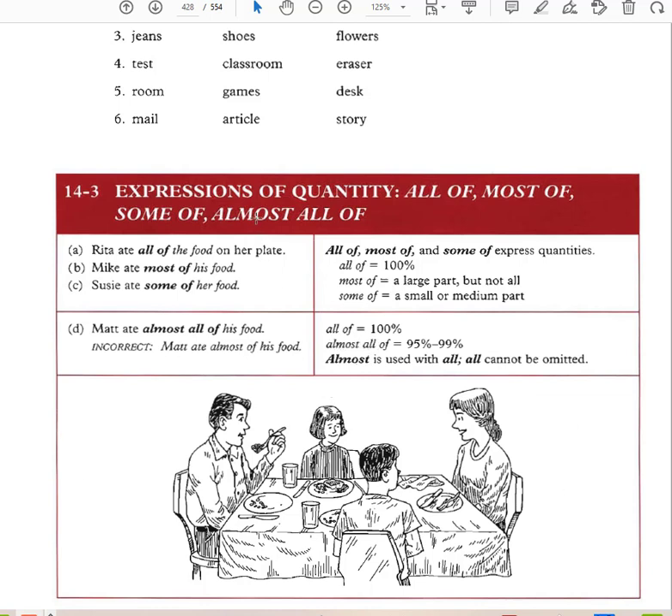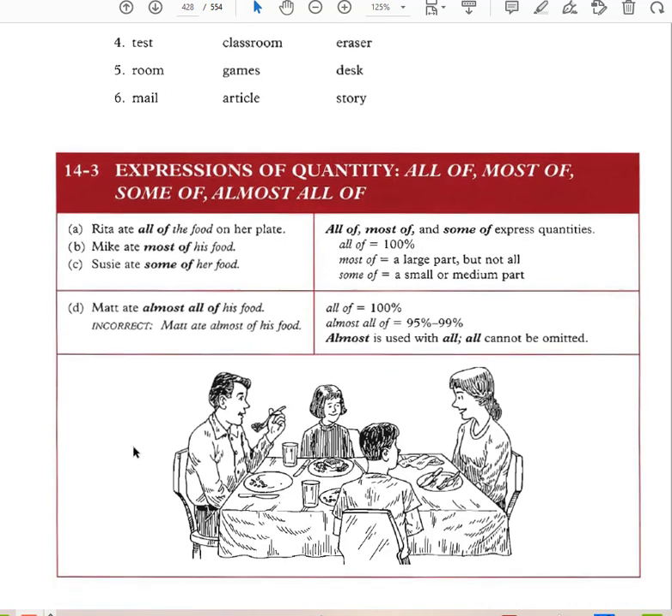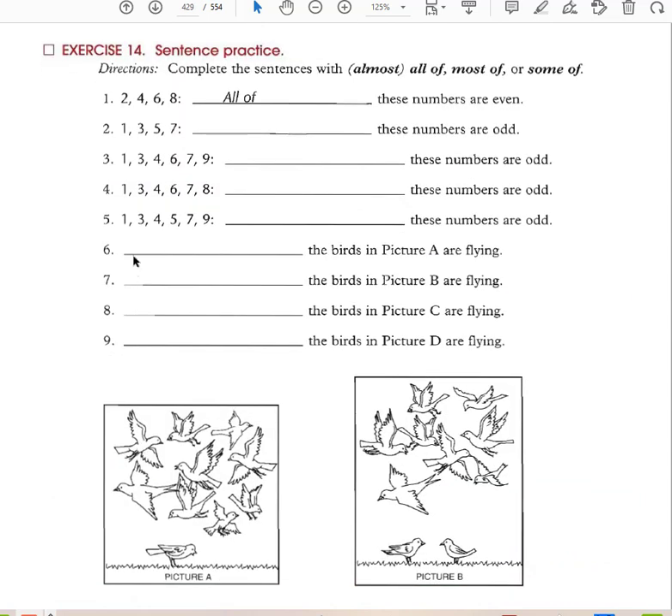Almost all of means about 95% of the food. These expressions of quantity express how much — what quantity — of food you ate. You cannot say 'Matt ate almost of his food' — you have to follow the construction: all of, most of, some of, almost all of. 'Almost' is always used with 'all' — 'all' cannot be omitted. This is just how English has evolved; there's no specific reason for it.